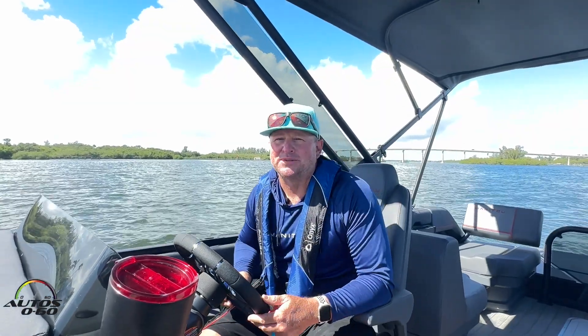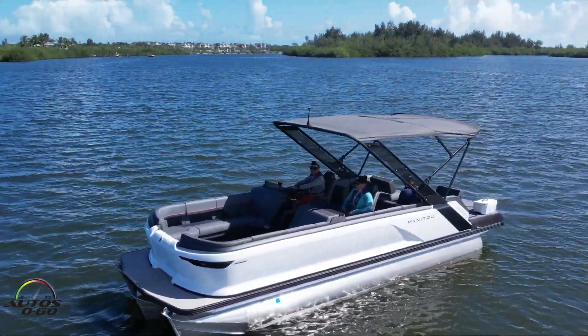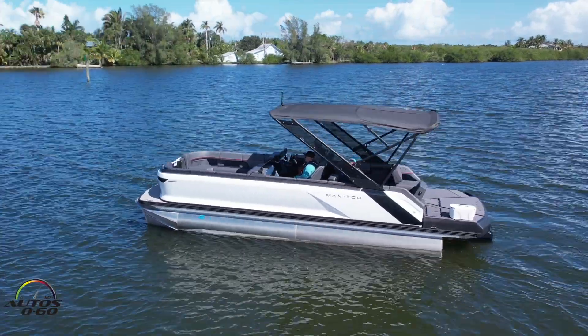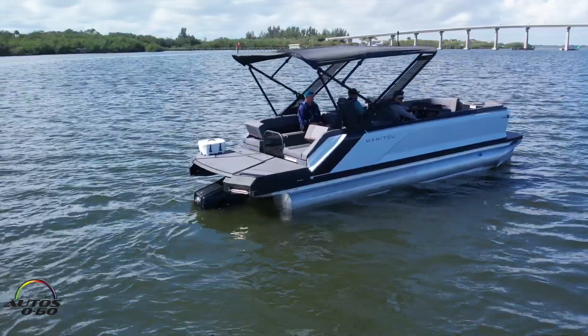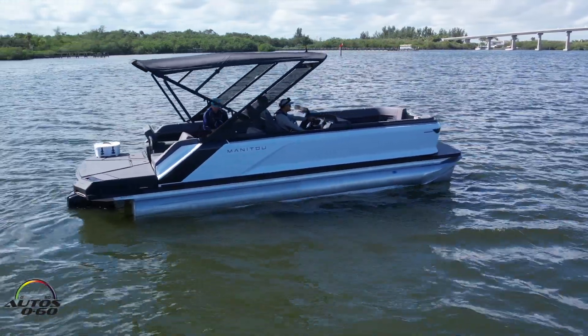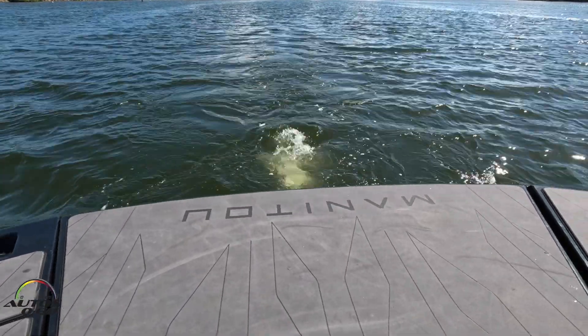Hi, I'm Tim McCurcher with BRP's Marine Group, and we're here in beautiful Wabasso, Florida on the intercoastal waterway, aboard the brand new 2023 Manitou Explorer. This is our 24-foot boat with a 4-foot platform, so we actually call it a 24 plus 4, and we'll talk about that usable space on the transom here in a moment.